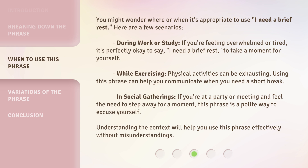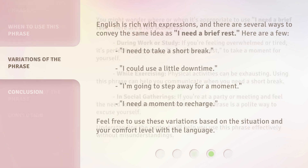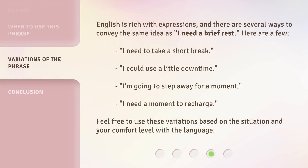In social gatherings, if you're at a party or meeting and feel the need to step away for a moment, this phrase is a polite way to excuse yourself. Understanding the context will help you use this phrase effectively without misunderstandings.